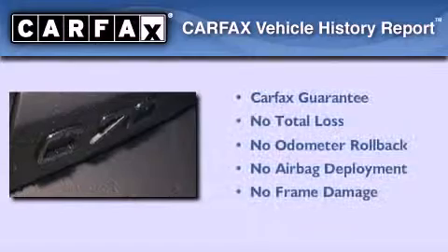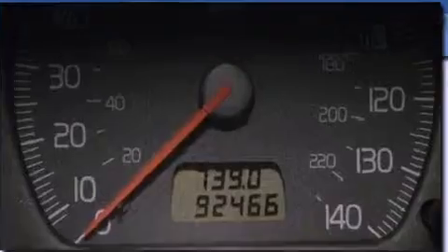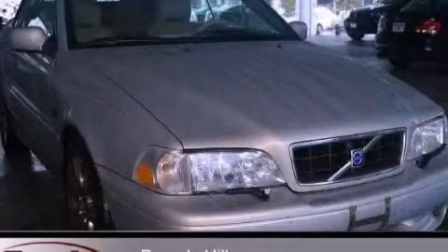Not to mention that this Volvo qualifies for the Carfax buyback guarantee. Contact us today and schedule your opportunity to see this vehicle in person.